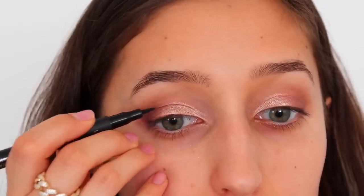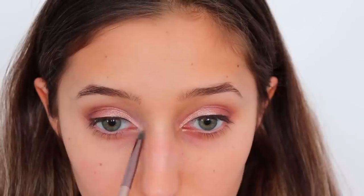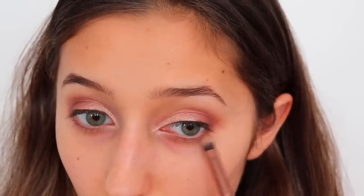I used a little bit of liquid liner to define my lash line, but I didn't wing it. I grabbed the soft white color and just put it in my inner corners to brighten up my eyes. And just to incorporate the bottom lash line into the look, I grabbed this plum color and applied it on my lower lash line.